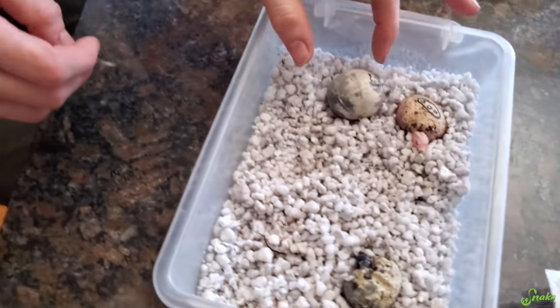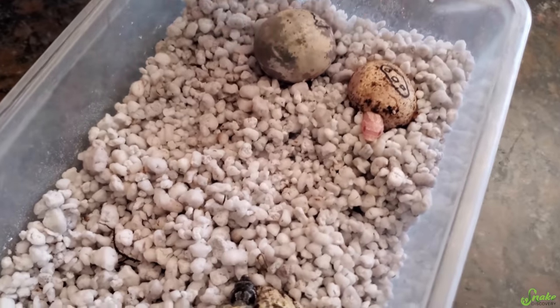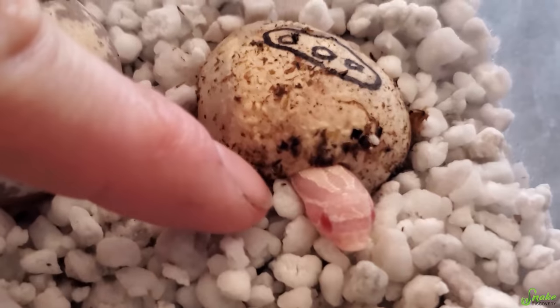Let's do it! We normally wait 24 hours, but there's only one egg left. What if it's already out by the time 24 hours? Let's cheat on one. Okay, this one - I really want to know. Oh my gosh, that's a snow!